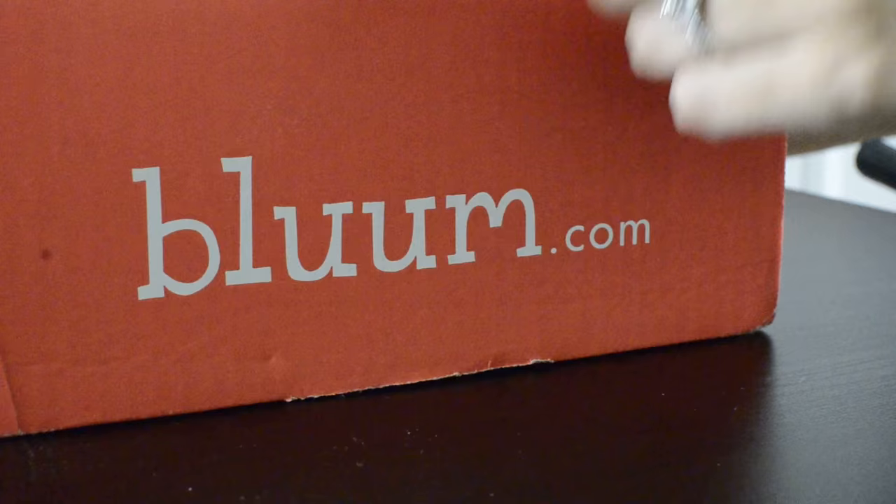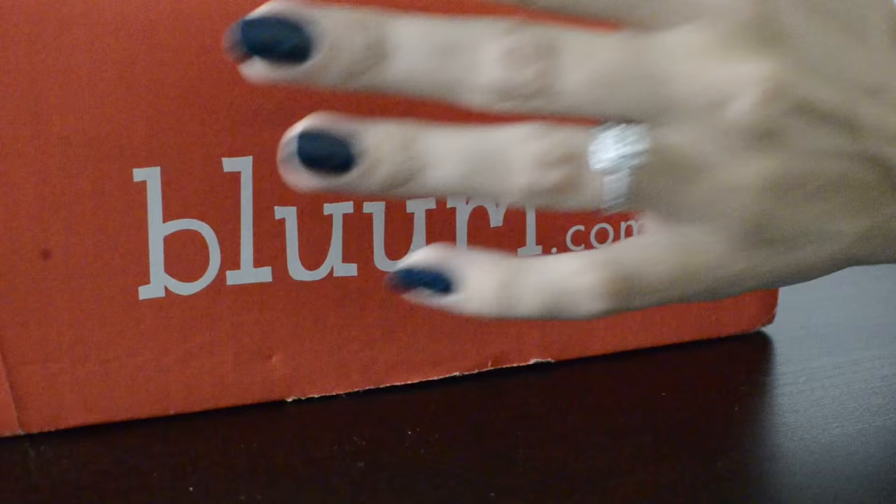Here I have the other camera angle view, and as you can see the first box is by a company called Bloom.